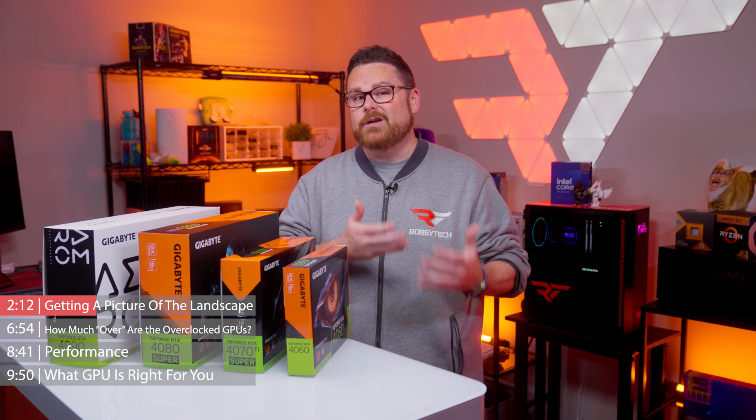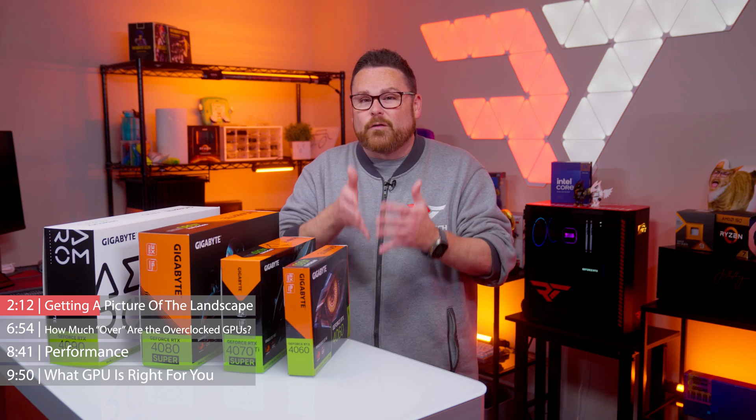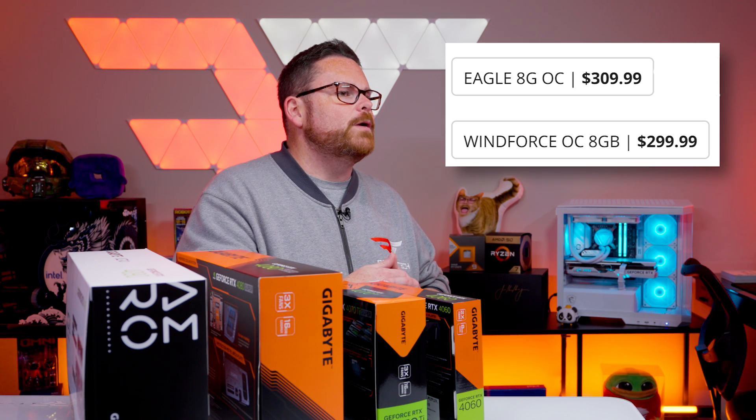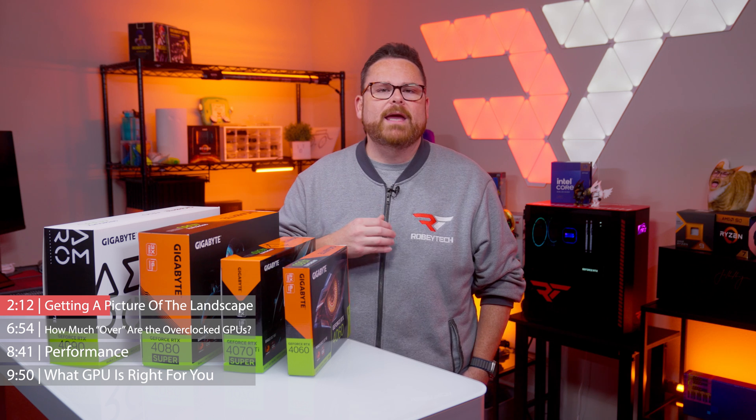If the Windforce series is the starting point, the Eagle series is where Gigabyte really starts digging in on overclocking. These GPUs are often the ones that people get tripped up on because they are priced conservatively close to the Windforce GPUs, but they have a few more actual features. And this is why we're making this video.